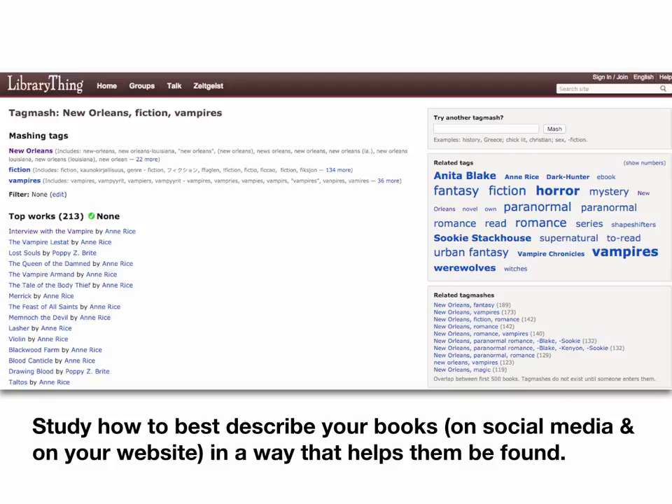Also, if you haven't been using or looking at Goodreads and LibraryThing, these give you a lot of insights into how your readers talk about books, who your competitors might be, and how to describe your books in a way that helps them be found. There's a really cool tool at LibraryThing called Tagmash, where you can type in some keywords. I used the keywords 'New Orleans,' 'fiction,' and 'vampires,' and by mashing all those keywords together you can see what sorts of books fall under the intersection of those words — it's giving me Anne Rice at the top of the list. This is one way you can begin a search for what the community is like around the topics, themes, and places that you write about.